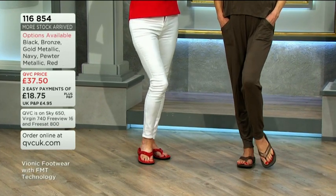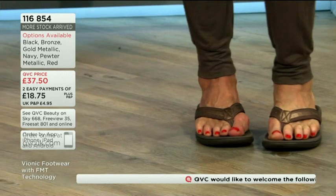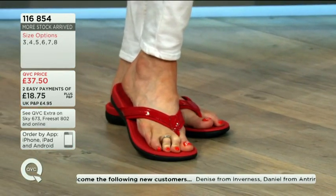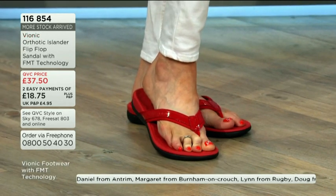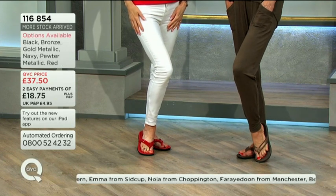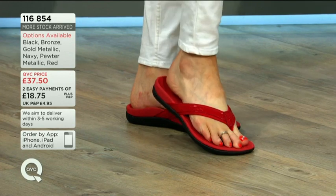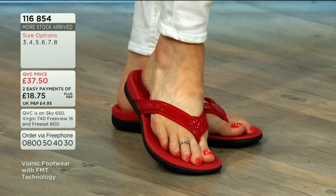Nicola has tweeted saying she has flat feet and asking if these will be okay for her. The answer is yes, because you've got that arch support built in. Obviously if you have any issues, check with your doctor or a foot specialist first. It may feel different if you're not used to it. It's incredible the way just changing your footwear puts everything back in alignment.